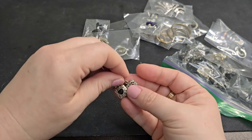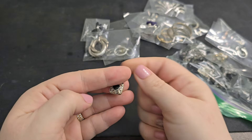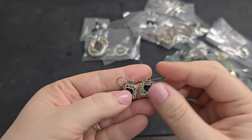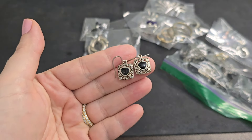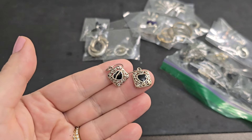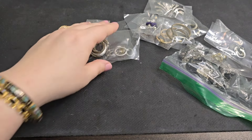Next up, another pair of dangles with little black hearts in the center — these are so sweet. I love these. Again, in good condition. So far the jewelry has all been in pretty good condition. No markings — we'll just keep it the same and say $2.